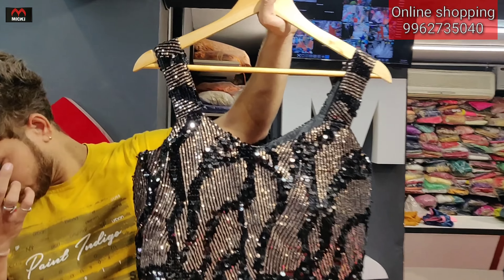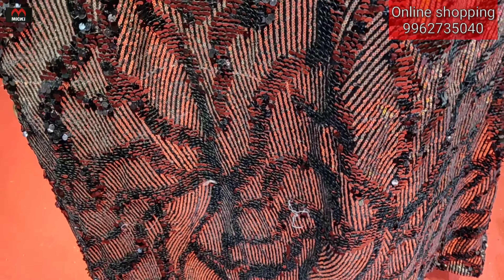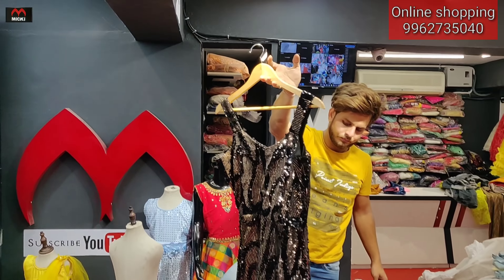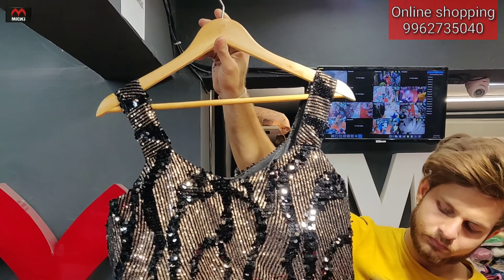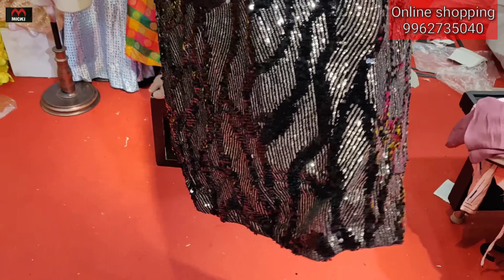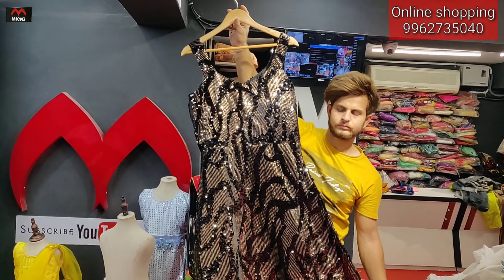First design: a body sequence gown with fully imported fabric, sequin quality fabric, hundred percent neat finishing. Available in total four colors. Price is just three thousand rupees — design available at my shop.